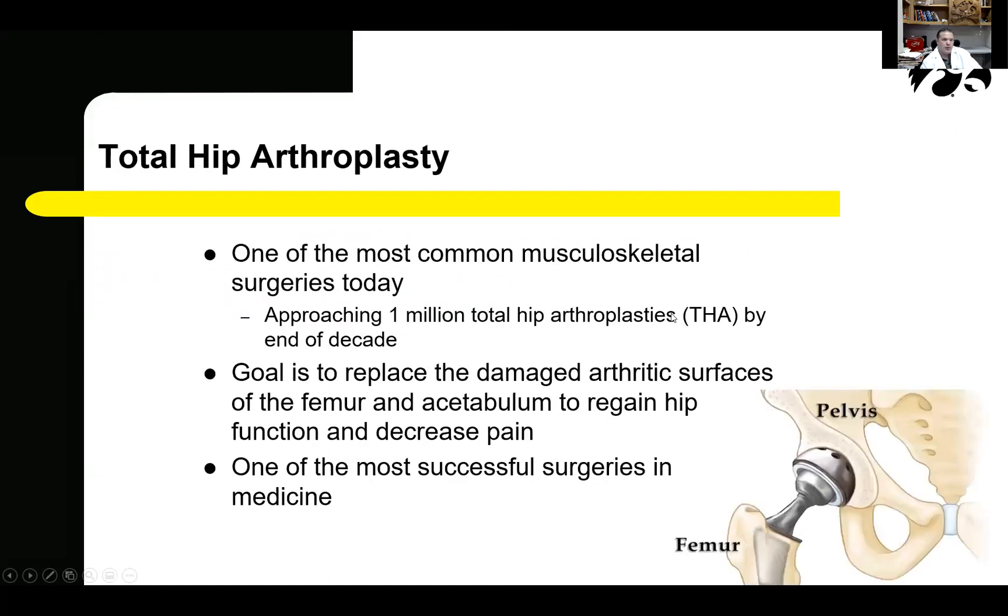Total hip arthroplasty is one of the most commonly performed musculoskeletal surgeries today. It is estimated that by the end of 2030, the United States will have over one million total hip arthroplasties performed per year. The goal of total hip arthroplasty is to replace the damaged cartilage surfaces of both the femur and the acetabulum in order to regain hip function and markedly improve pain and daily activities. Total hip replacement is often considered to be the most successful surgery in the history of medicine.